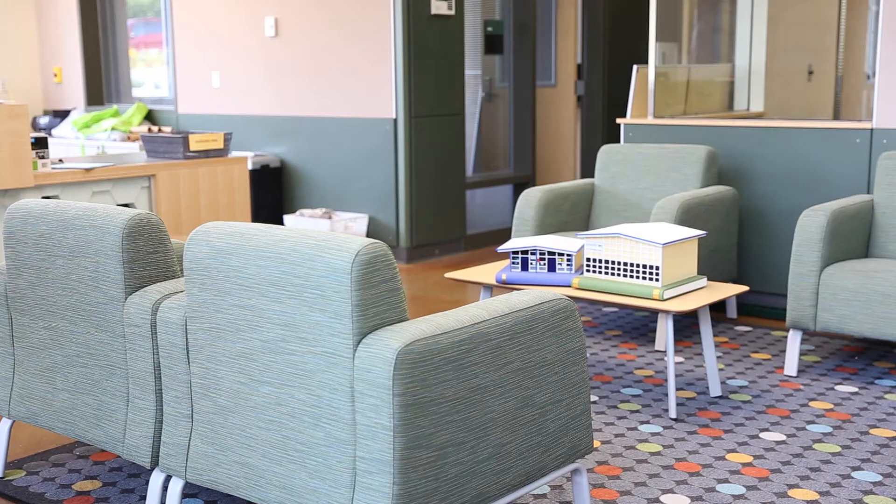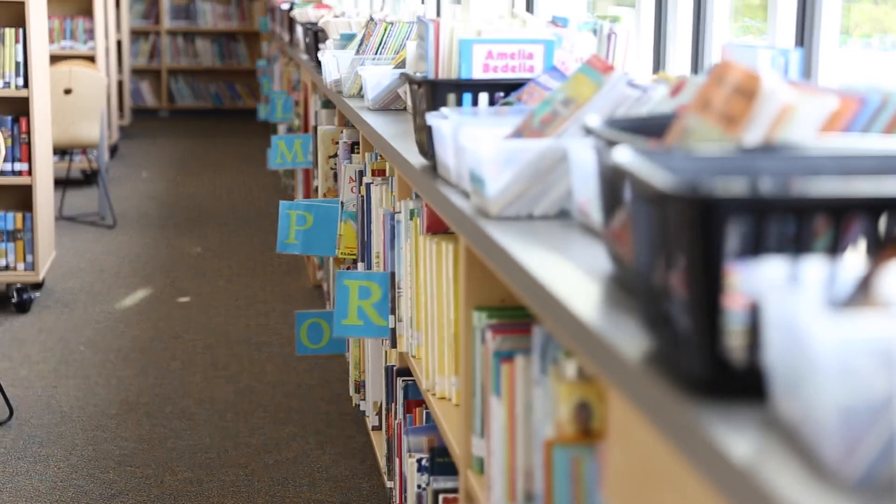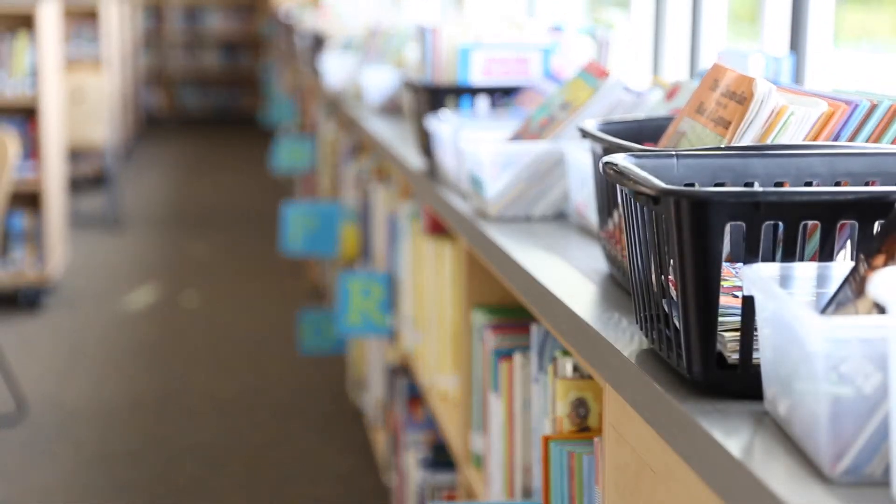The hallways, the main entrance, the classrooms, and the library are very beautiful. There are great views from the library, so we're very excited to have this one finished.